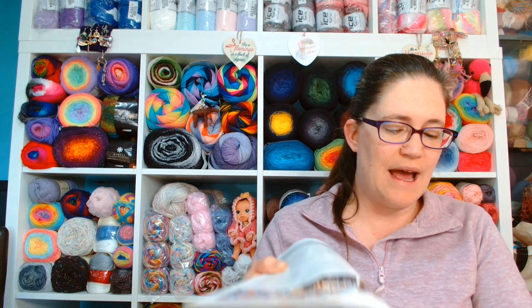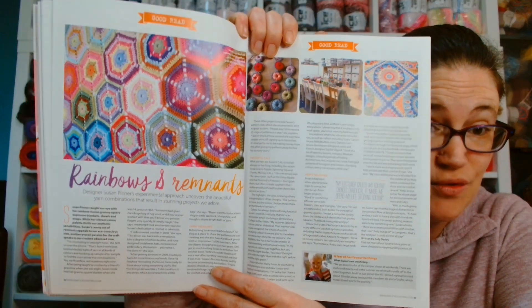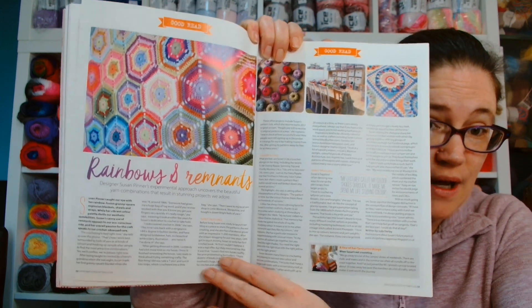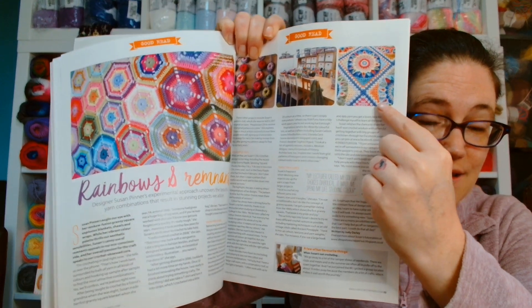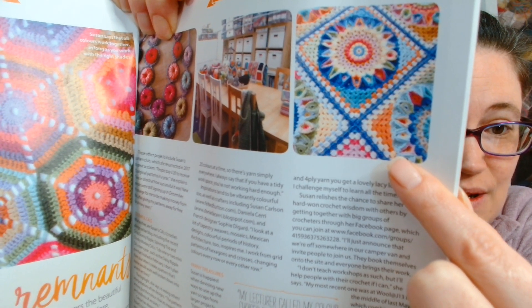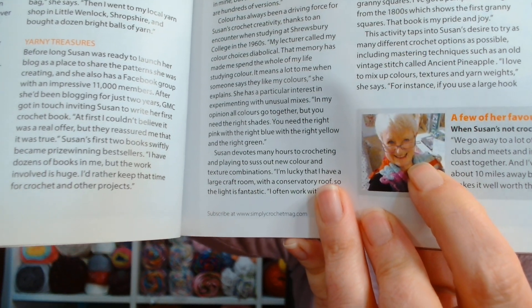The next article is a good read - it says rainbows and remnants. Designer Susan Pinner's experimental approach uncovers beautiful yarn combinations that result in stunning projects we adore. So it's all about rainbow, guys - this is an article for me to read for sure. Just look at all those beautiful colours - isn't that stunning? Absolutely gorgeous. There is an article all about that for us to read, and that is the lady herself down there.